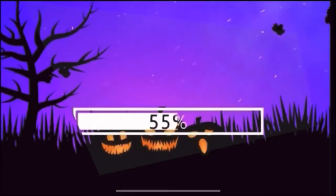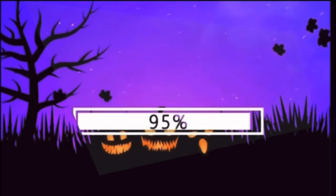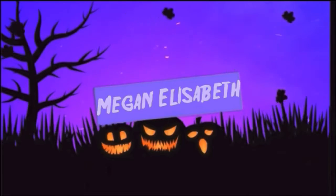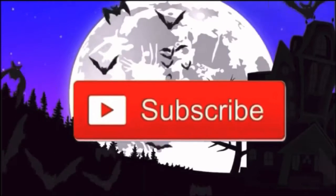We're back with another video. And guess who's in this video? It's Kiki Jane. What is up, you guys? It is Megan. Welcome back to my channel.